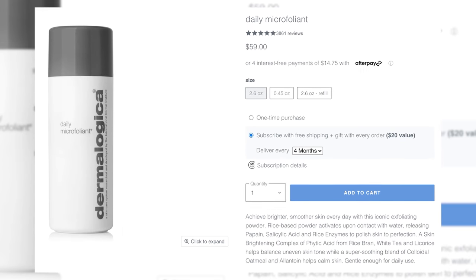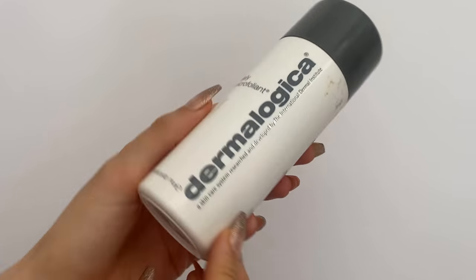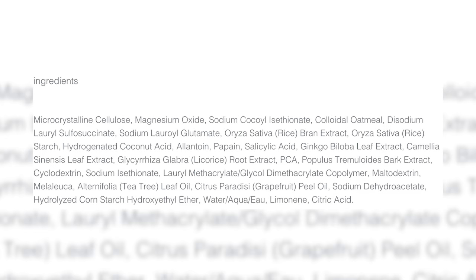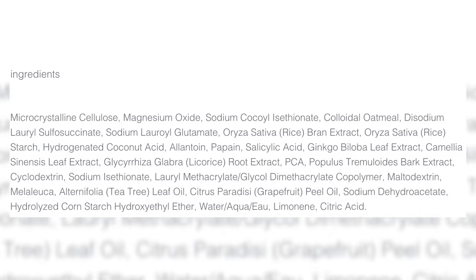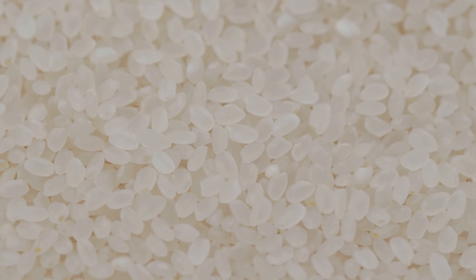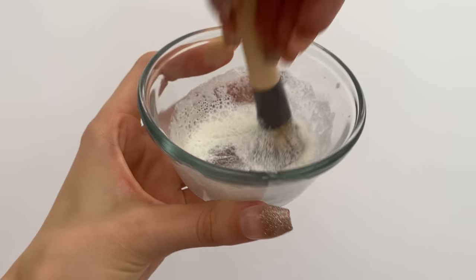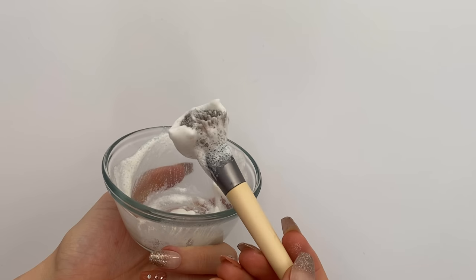The Dermalogica Daily Microfoliant is something that most people get wrong, and it's such an interesting product. Similar to the Peach and Lily, this microfoliant is a combination of physical as well as chemical exfoliants. It has monocrystalline cellulose and magnesium oxide as main ingredients, and we've also got rice. Rice starch, unlike apricot or walnut scrubs, doesn't have those jagged edges. And if you've ever cooked rice, you know it absorbs water and becomes a little soft, especially in tiny particles. It's a really gentle option.